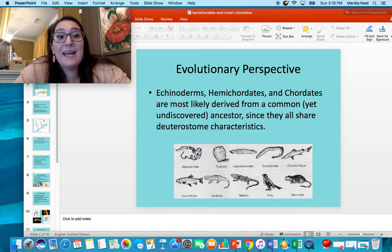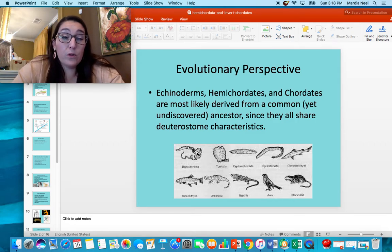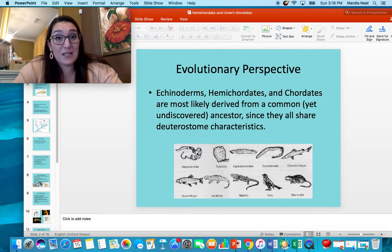With DNA evidence, we might find out that even though we have the same development as Echinoderms, we're not completely related at all. So it's kind of all up in the air right now. For cladistics right now, this is where it's categorized. But remember, cladistics can always change.